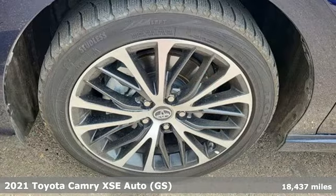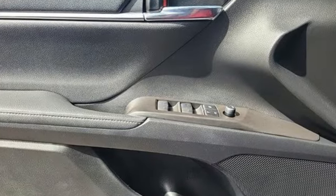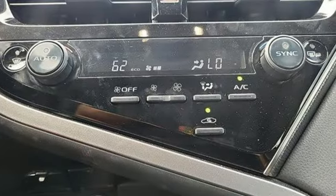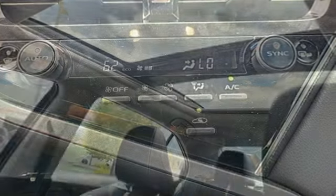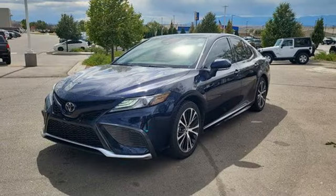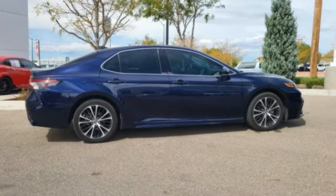It boasts an impressive list of features like these: auto dimming rear view mirror, Wi-Fi hotspot, front heated leather bucket seats, smart device navigation, automatic transmission, dual zone climate control, inductive device charging, streaming audio, aluminum wheels, sports suspension, and i4 engine.